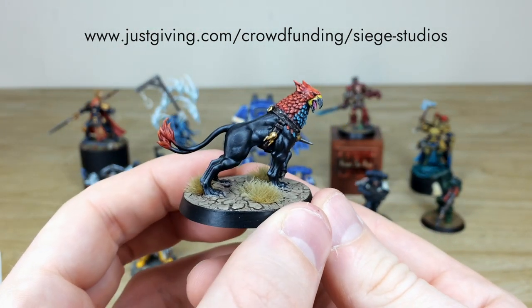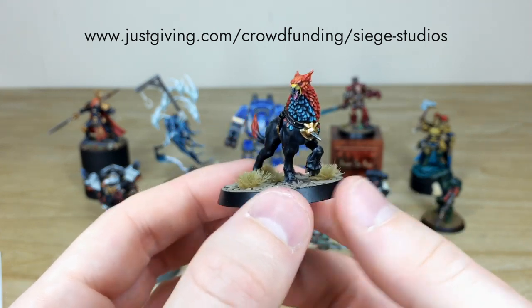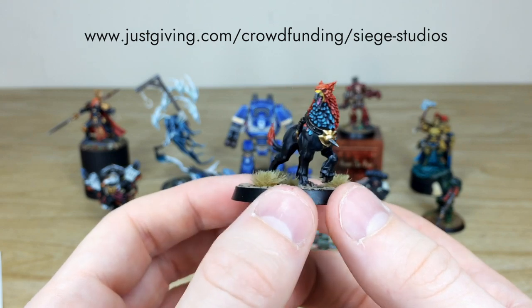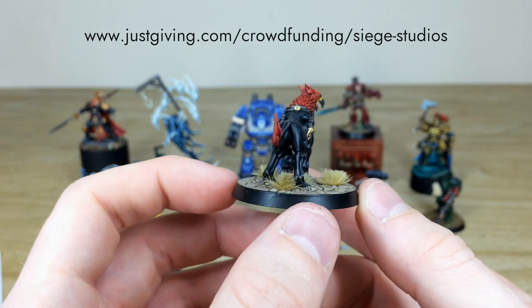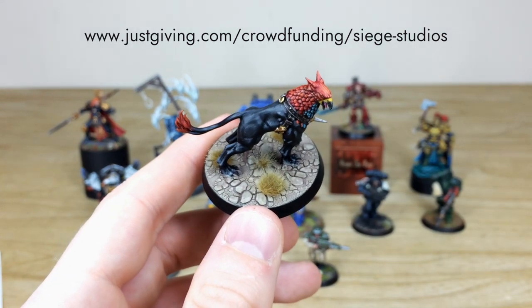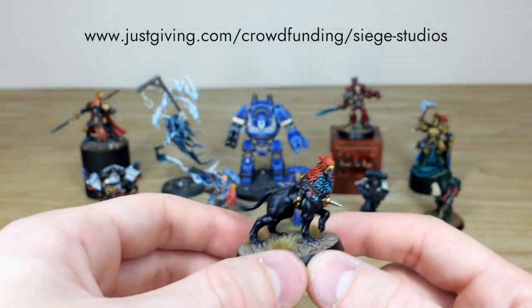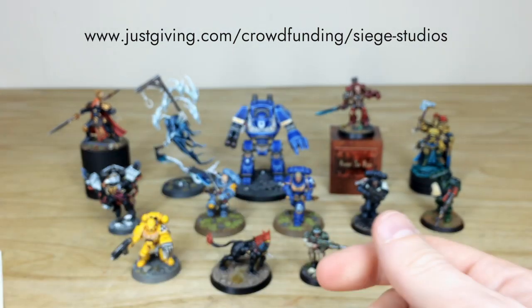We've got a Griff Hound as well — another Age of Sigmar miniature done to a very high standard. It has a really lovely obsidian coat of hair or fur with complementary red and teal sections. The basing is also very nice with a craggly earth finish and some tuft work.